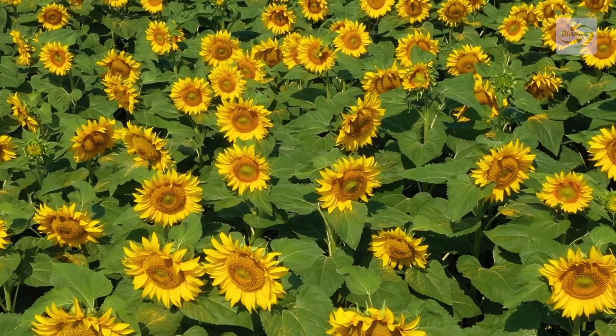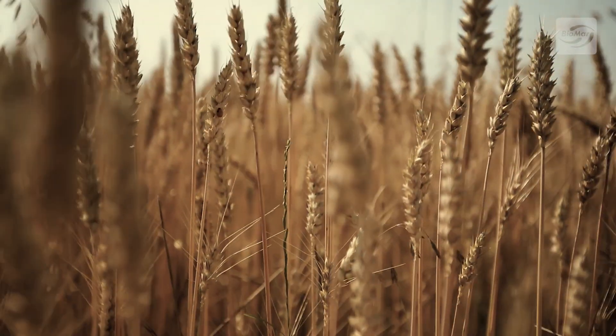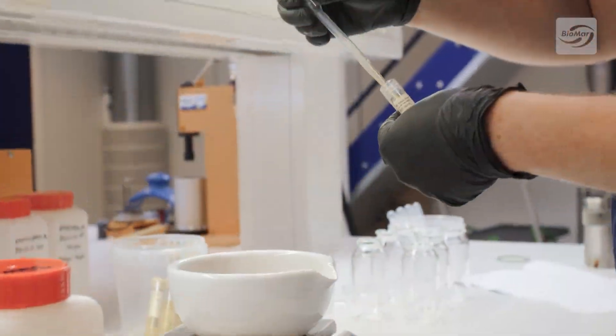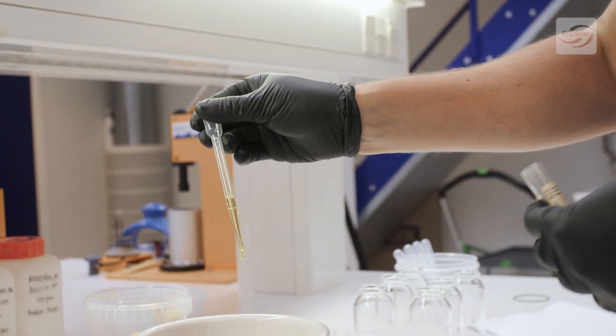Every raw material that arrives at the tech centre is thoroughly analysed for its nutritional components. This is to ensure that accurate formulation can be carried out by our formulators to meet the high quality standards and nutritional requirements that our feed recipes demand.